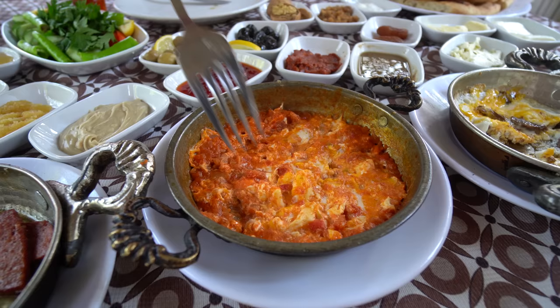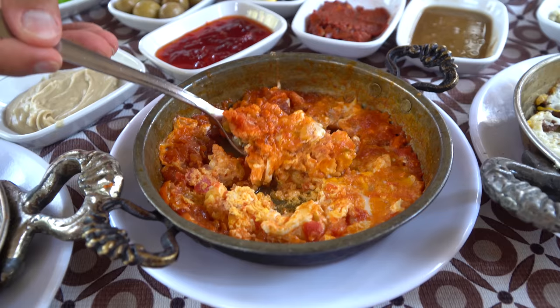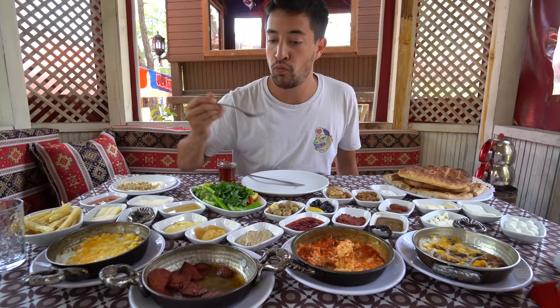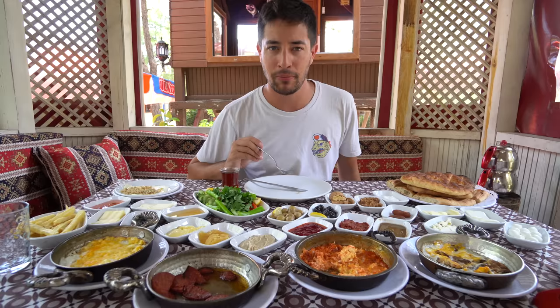Next up, world famous Turkish menamen. That's one of my all-time favorite Turkish dishes, with all those fresh tomatoes in there and some green peppers as well. Chase that menamen with a little sujuk. It's got a really unique flavor — packed full of spices. You can taste some cumin in there for sure. It's not spicy, but it also has a unique dried texture.